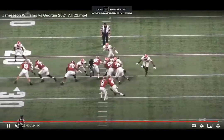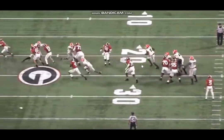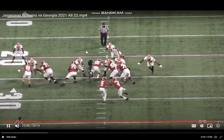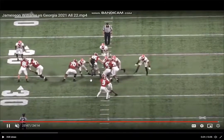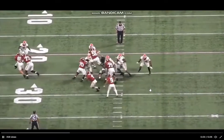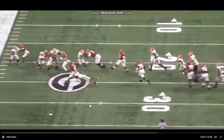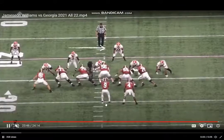Let's watch this at full speed. He instantly keys the flow, keys the mesh point right here, already sees what's coming. Able to beat the uncovered alignment from reaching him — he's already got there with quickness, dips his shoulders underneath, takes a good angle, and wraps up the running back for a tackle.